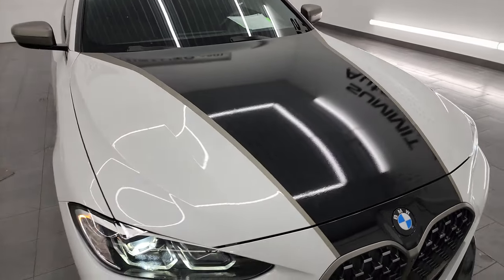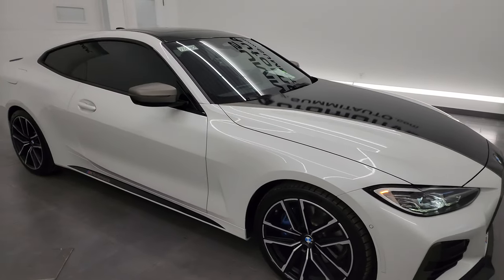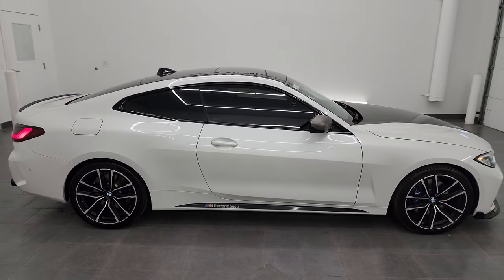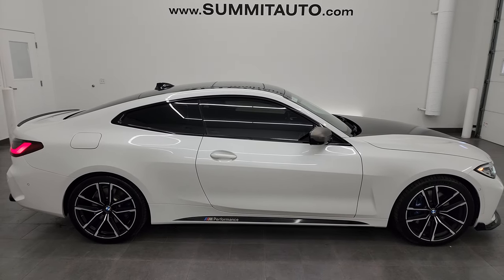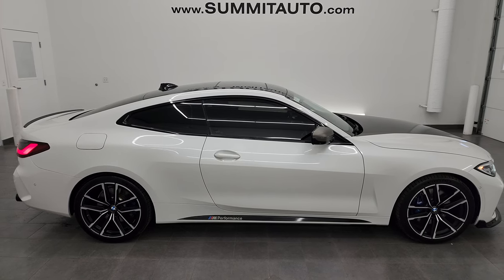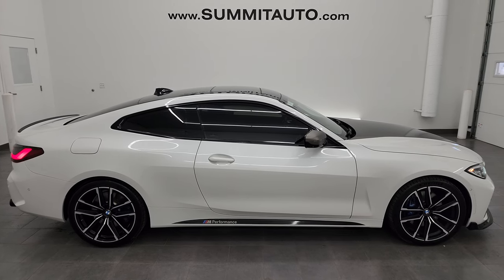I would highly recommend this car from a quality and condition standpoint — I think whoever gets it is going to be very happy. To see more pictures of this car or one of our other 550 new and used cars, trucks, SUVs, minivans, Wranglers, sports cars, Camaros, Challengers, Chargers, Mustangs — you name it, we got it. Go to summitauto.com for full pictures and descriptions of every single vehicle.